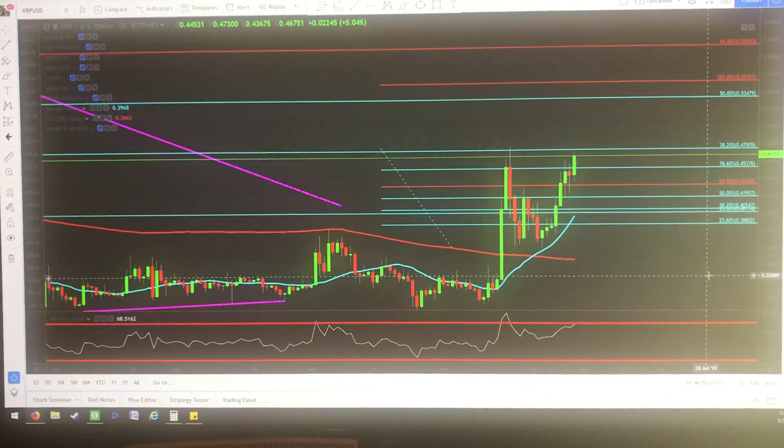Hey guys, Forex Capital here. Let's go ahead and take a look and see what Ripple is doing today. Nothing has changed very much from yesterday. We do have this green candle, which is always good.